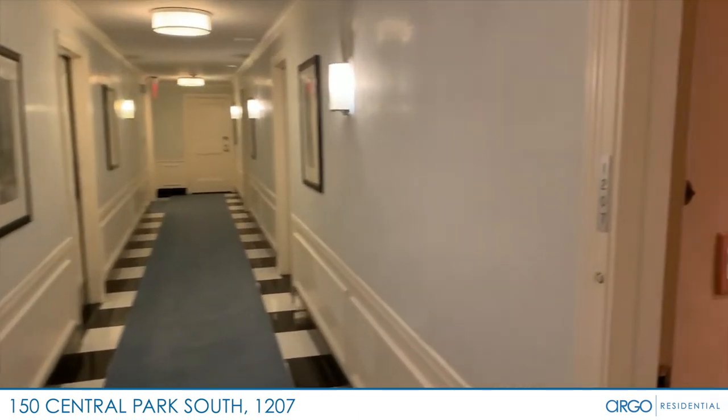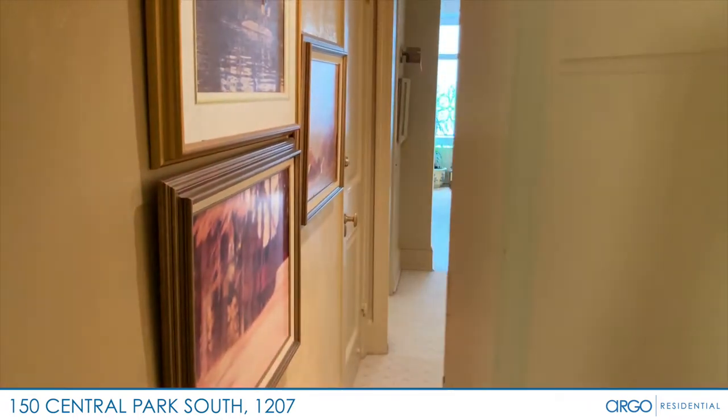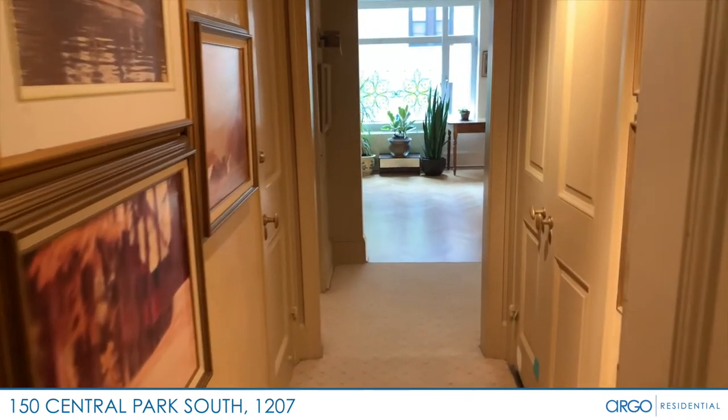This is a property tour of residence 1207 at the Hampshire House, located at 150 Central Park South. As you enter the residence, you're greeted with a long hallway.